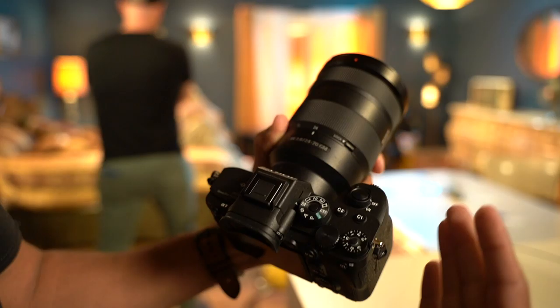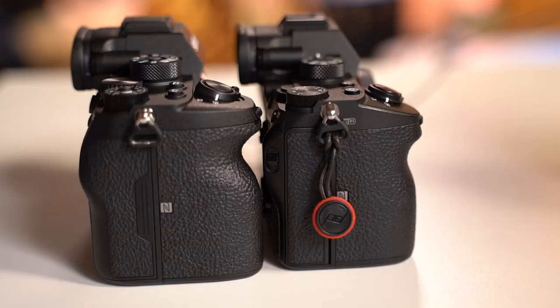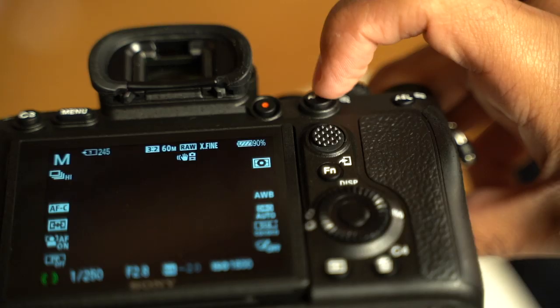What's going on, everybody? I have the A7R Mark IV in my hands right here, and it's coming from someone that owns the A7R Mark III and A7 III. The first thing I noticed with this camera is the grip — it does have a beefier grip, and I know a lot of people are going to like that.